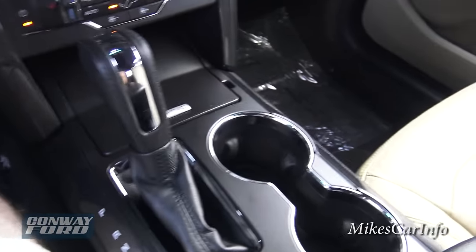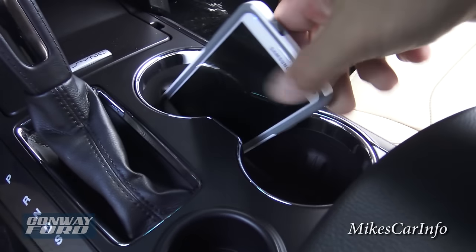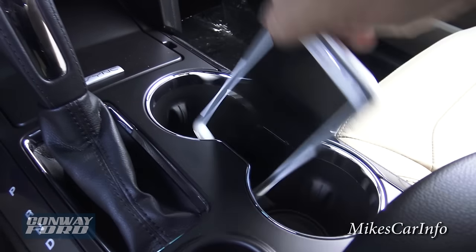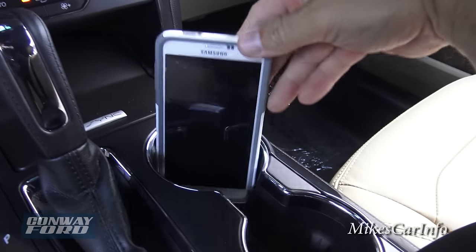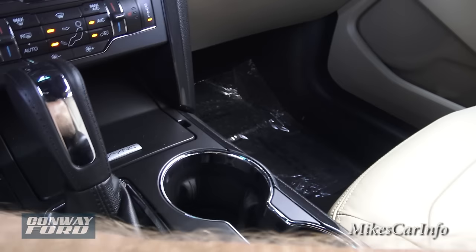Here are your cup holders — you can put your phone in there too. There's space between them where you could fit even a large phone like a Note 4 and prop it up. The cup holders are pretty good size and seem made for putting stuff in there besides cups.